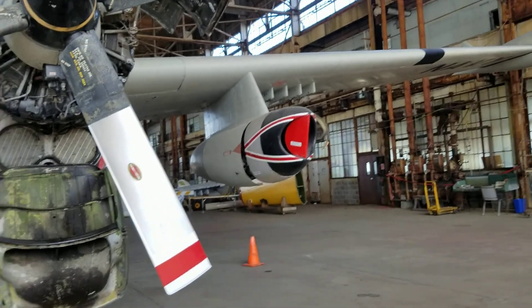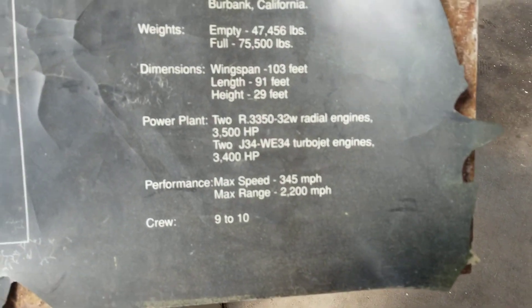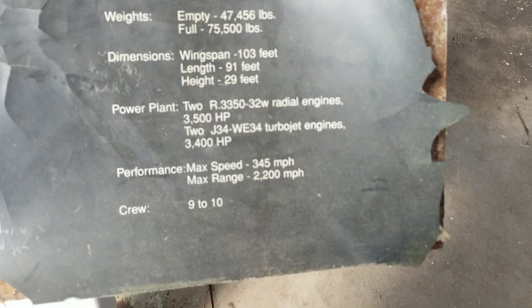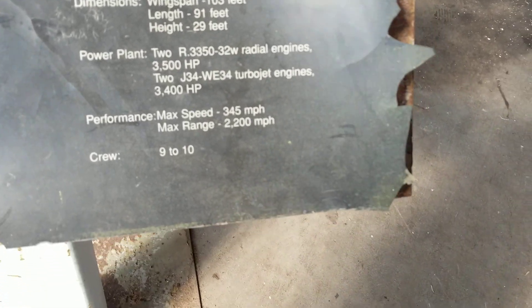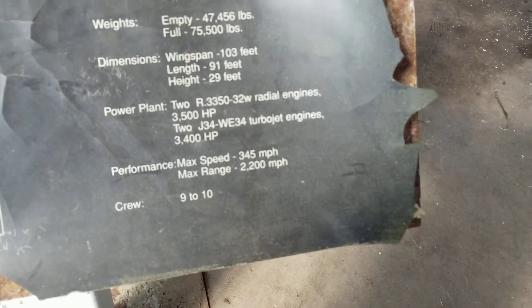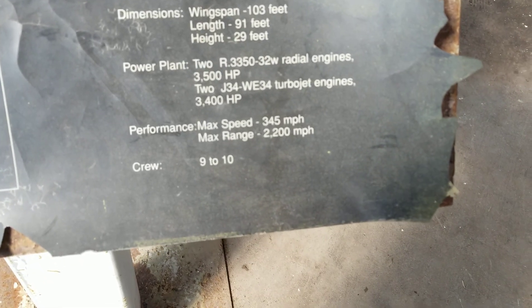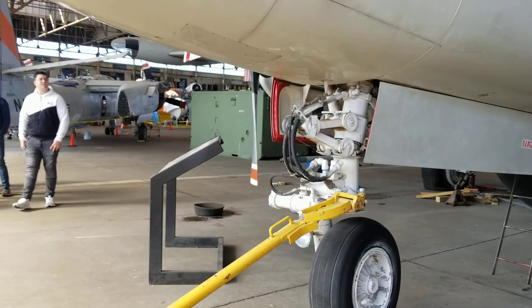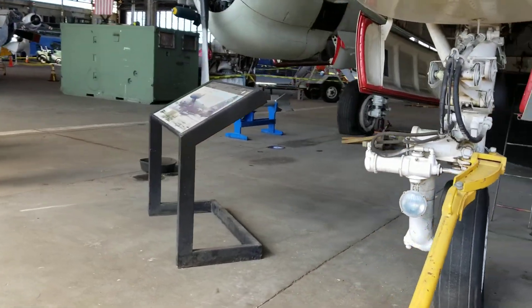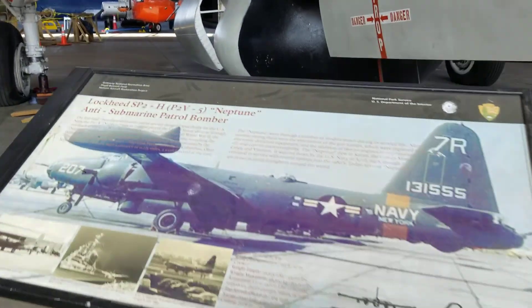She has turbojet engines — two J-34 Westinghouse WE-34 turbojet engines, 3,400 horsepower. Her performance: max speed 345 miles an hour, max range 2,200 miles, crew 9 to 3. Here's another photo of her.